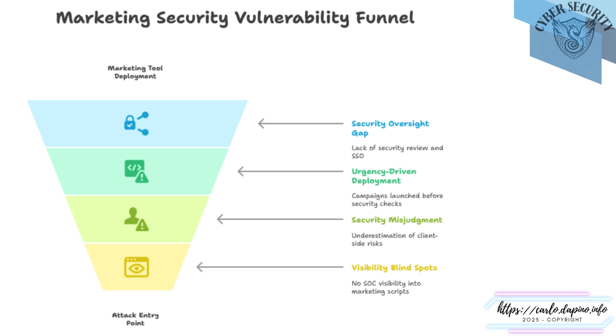There's also how we think about these tools — they're seen as business platforms, not infrastructure. But when they live in a browser, touch customer sessions, and execute dynamic code, they're part of the attack surface. And at the bottom of the funnel: visibility. Marketing tools often fall outside the monitoring stack, not intentionally, but simply because they don't fit the usual threat models. It's not about pointing fingers; it's about connecting dots. When we align creative speed with security context, we close this funnel from deployment to protection, together.